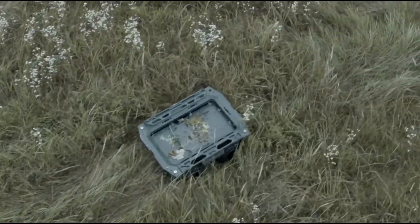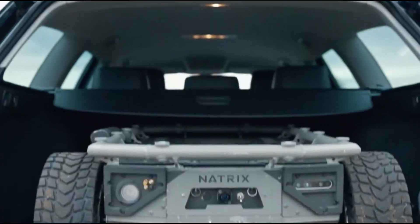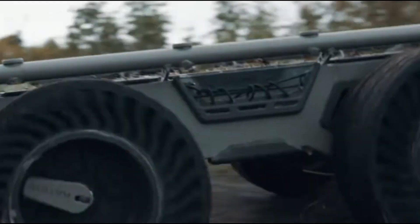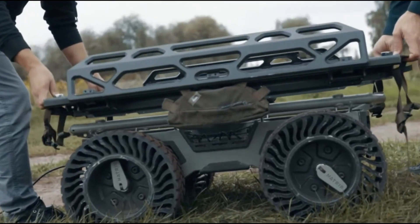The Natrix can be controlled manually, follow pre-programmed routes, or track troops with a 'follow me' feature. Its design is modular, so it can be customized, including adding a remote weapon for extra firepower. This advanced robot likely costs tens of thousands of dollars.